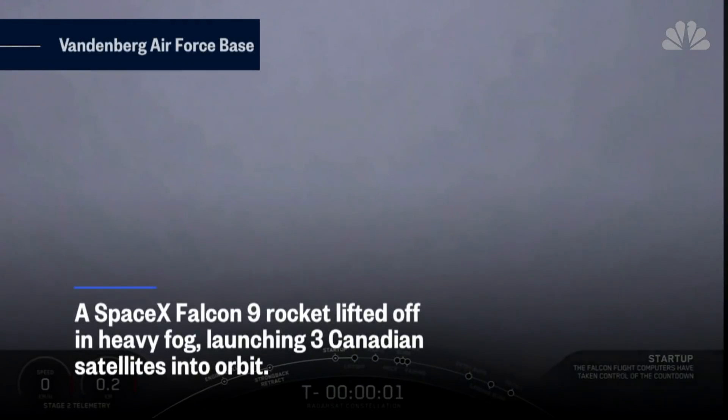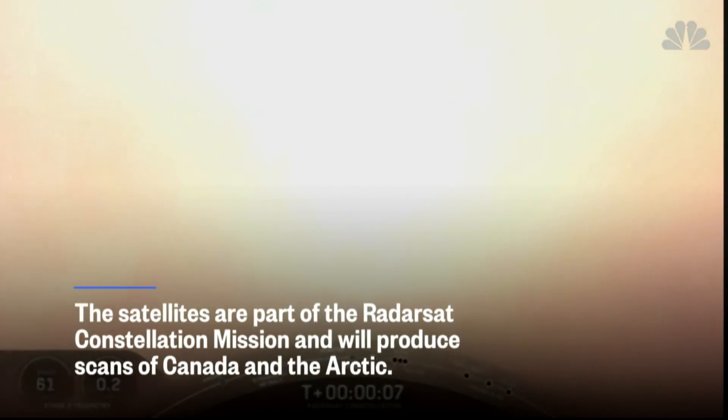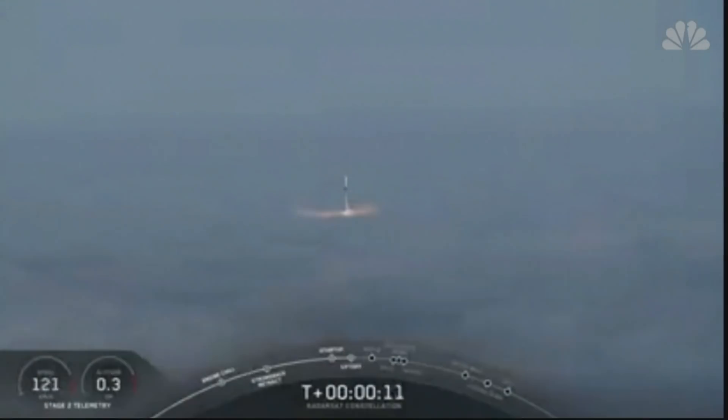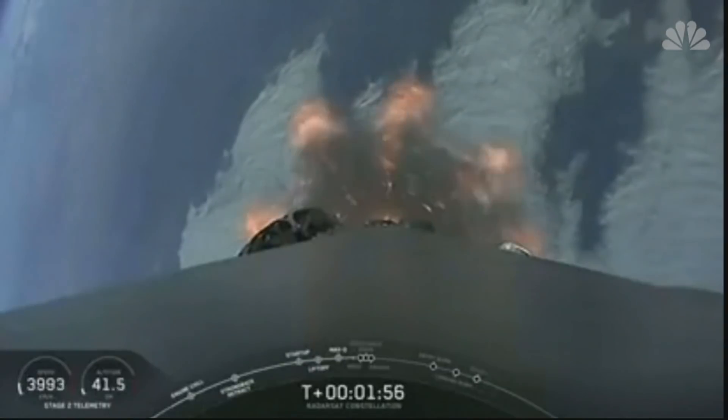Two. One. Ignition. Liftoff of the Falcon 9. Trajectory is looking good.